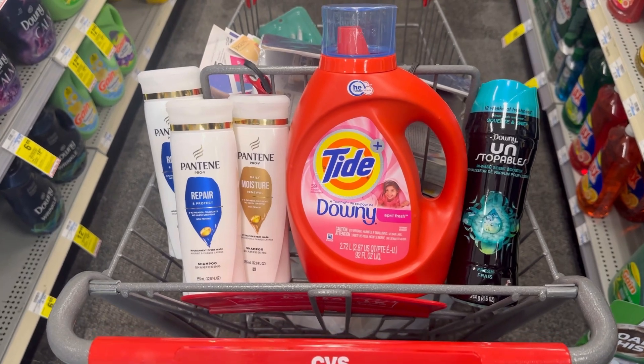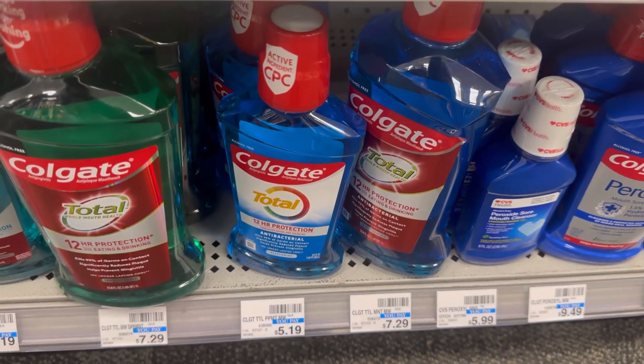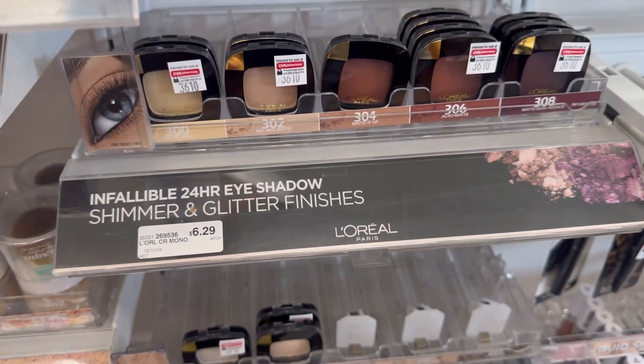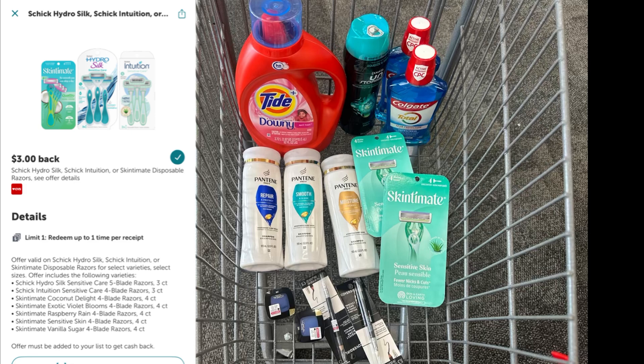I'm also adding Colgate at $5.19 — spend $10, get $5 EB — with a $4 digital coupon. And two L'Oréals at $6.29 each with two $4 manufacturer coupons — buy two, get $5 EB. The last items are two Schick Intuition razors at $8.49 buy-one-get-one 50% off, so the two total $12.73. I'll use two $4 coupons, paying $4.73, and receive $3 EB back — making the two razors just $1.73.